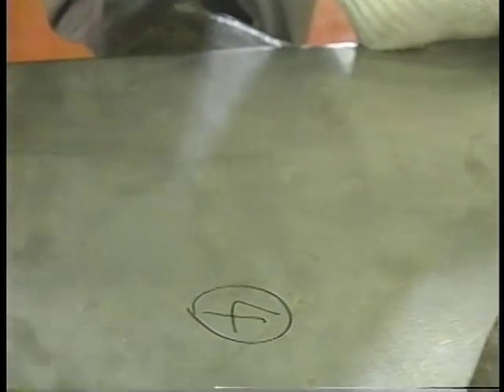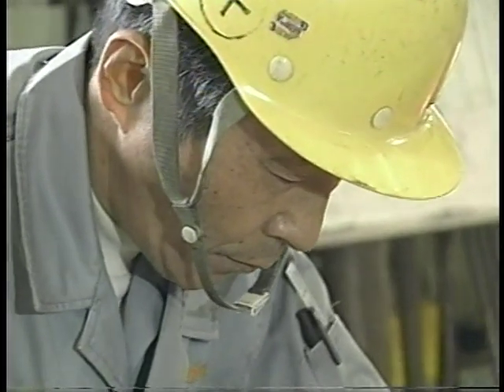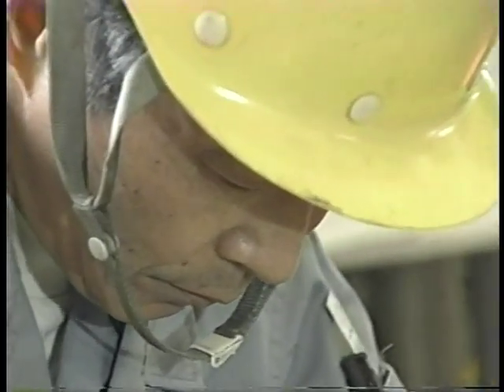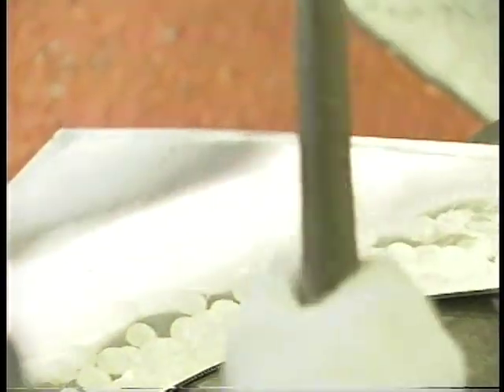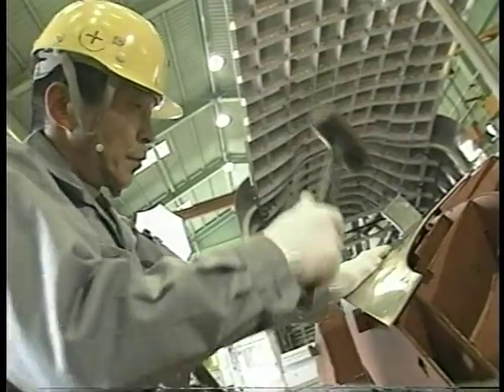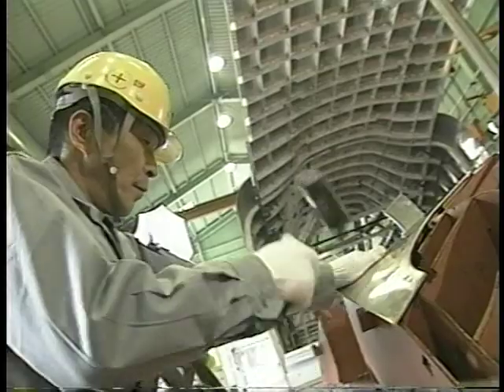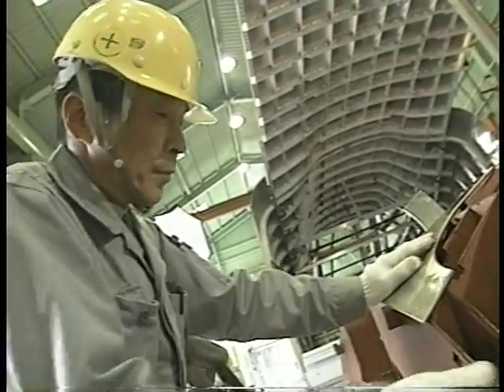Using only his hammer, Jiro creates the front and rear sections for the train. He senses the state of the aluminum through the difference in sounds and vibrations that his arms feel when he hammers the metal. He patiently shapes the aluminum sheets to make them expand, bend, or twist.